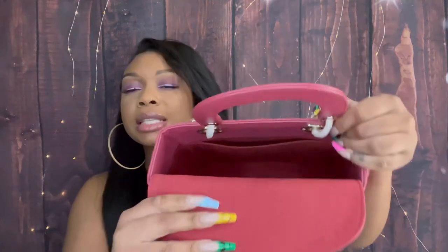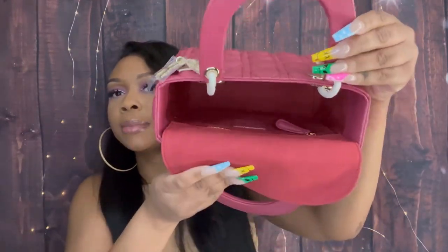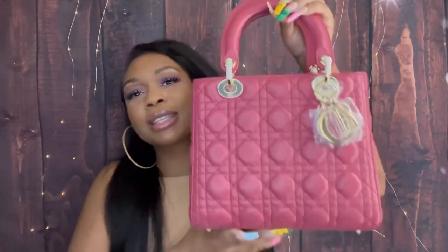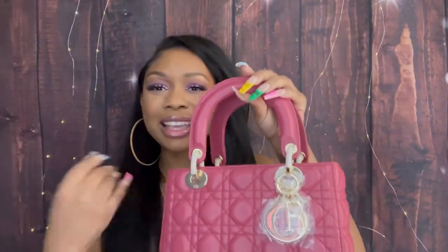The inside is really soft. The description says the lining is sheepskin, and whatever it is, it is very very soft. It's very spacious inside. I'm glad I got the medium and not the small, because I need all this space — I take my whole bathroom with me. My purses are my mini makeup kits.